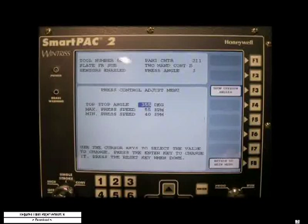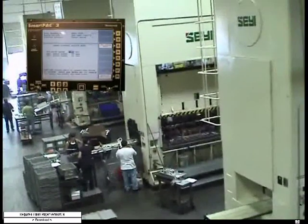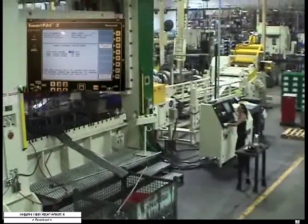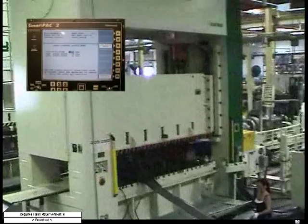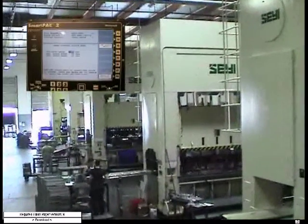Going to the smart packs was a conscious, strategic decision to standardize all of our controls on all of our presses. That way we could have a good memory bank of setup information in the control and also utilize our sensors. We started a sensor die protection program here quite a few years ago, and the Wintriss controls — or smart packs — are at the heart of that program, enabling us to have a single one-point connection from the press to the die, making it simple for quick die change and eliminating extra time for setups.